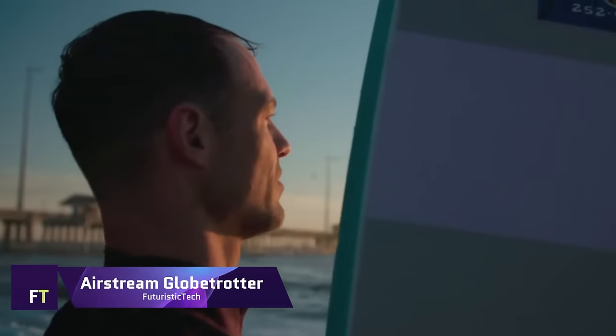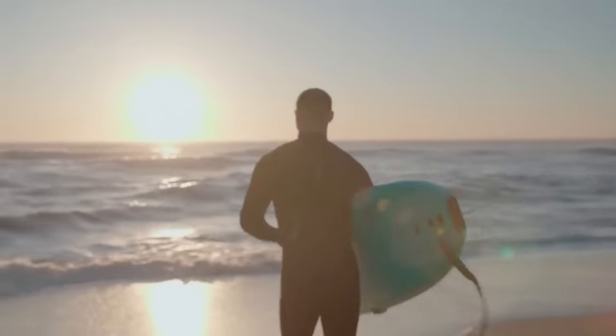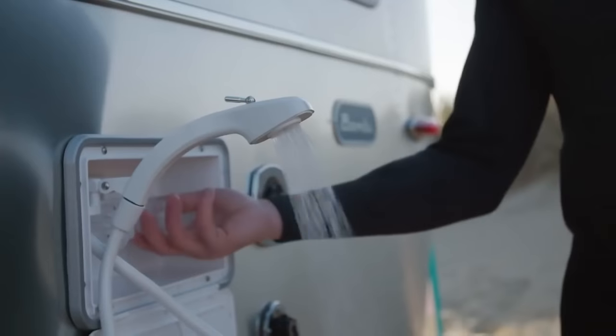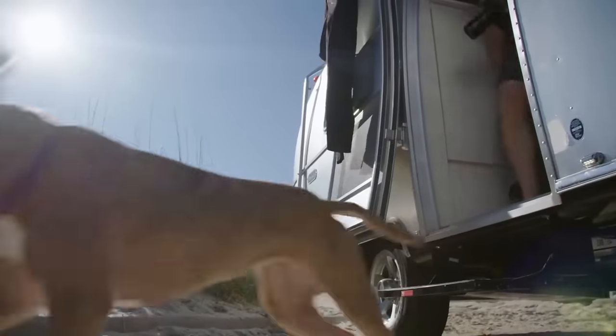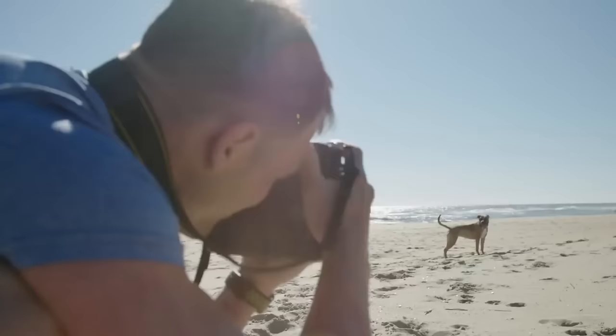Airstream Globetrotter. The Globetrotter is available in four different lengths and eight distinct floor plans, allowing you to find the perfect one for your needs and tastes. The trailer also comes with the option of a queen bed or twin beds in the front or back, so you can choose the perfect sleeping arrangement for your group.